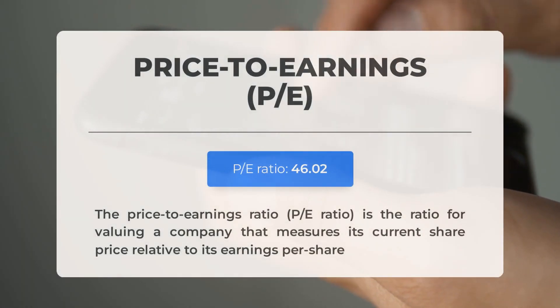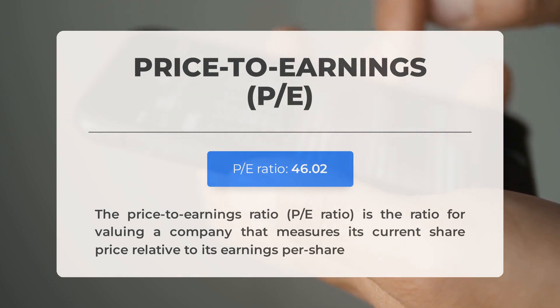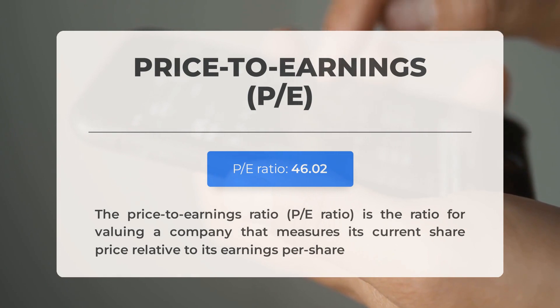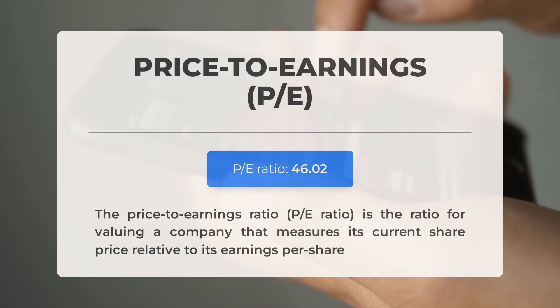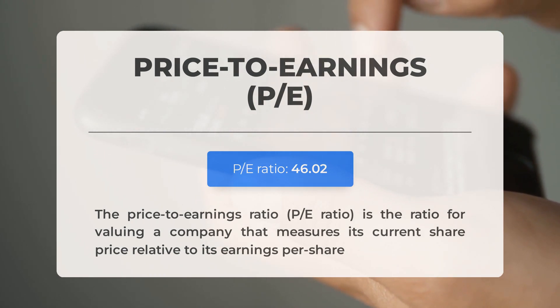Before discussing potential trading levels for Tesla, let's review some key fundamental data. The price-to-earnings (P/E) ratio is vital — it indicates the company's share price relative to its earnings per share. A high P/E ratio may suggest the stock is overvalued or that investors anticipate significant future growth. The upcoming Q1 2024 earnings report is slated for April 17th, 2024, with analysts' consensus estimates at $0.670. These figures can significantly influence stock prices.